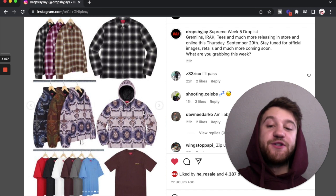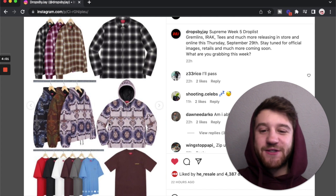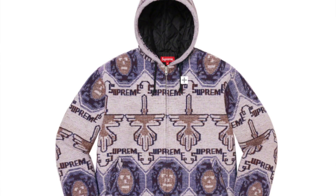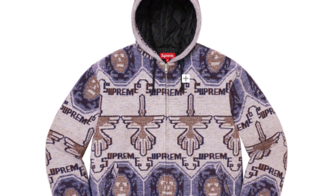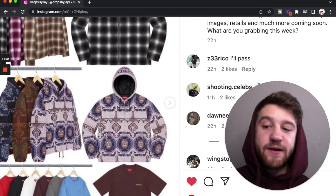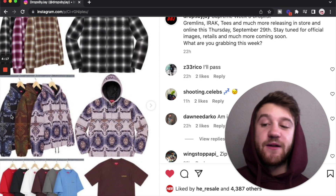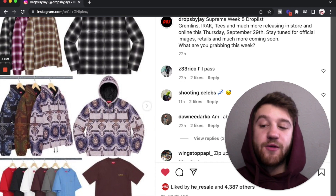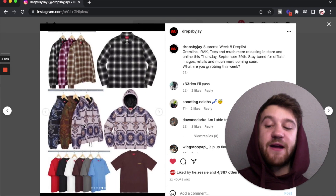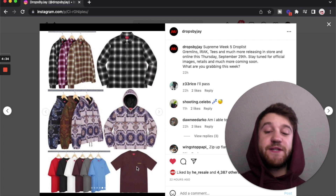Next we have what is my favorite piece from this week — the woven hooded jacket. As you can see, all the artwork is woven in there in a jacquard-type look, which I think is super cool and very pleasing. All the colorways are solid. The brown one is probably my favorite, but the gray one is super solid too, and the darker blue and black one isn't bad either. Definitely my favorite piece from this week.